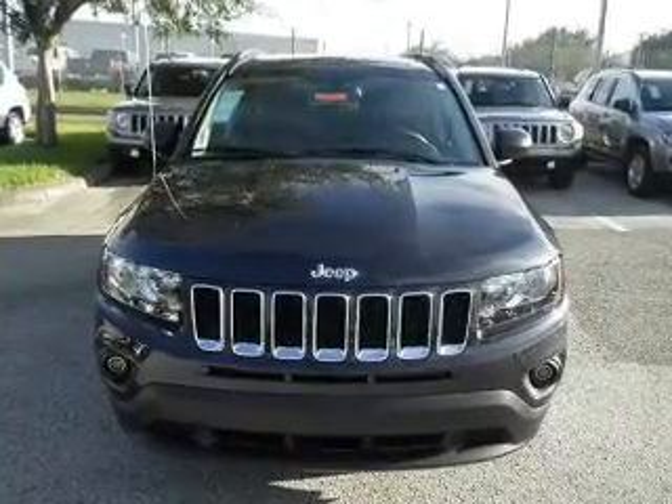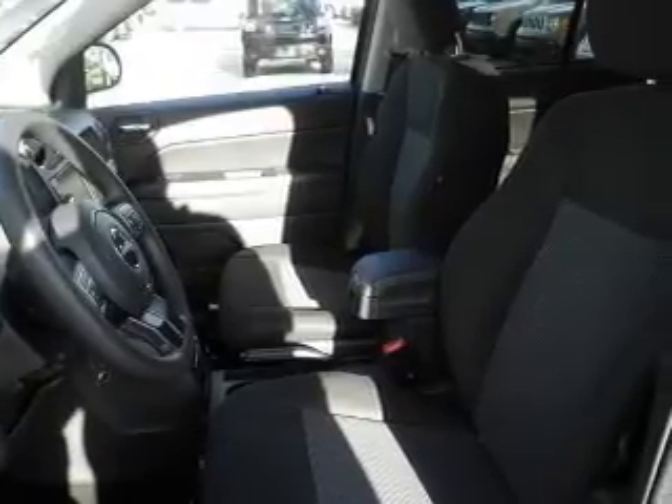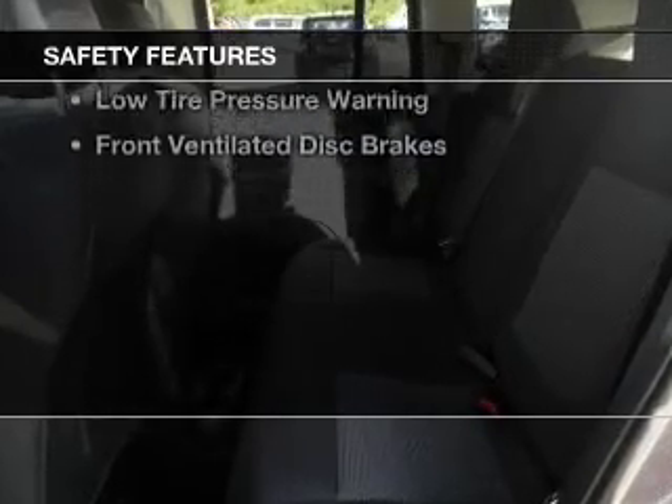Premium rims, an adjustable tilt steering wheel, a spoiler, roof rails, cruise control, and MP3 player. Safety was made a priority with these features.